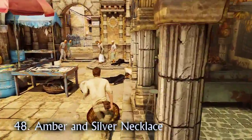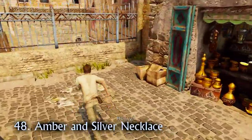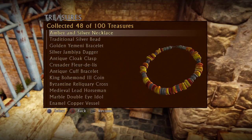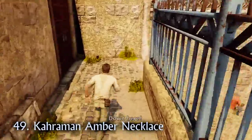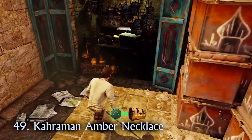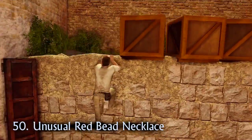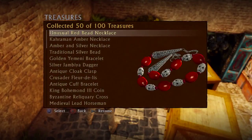Prepare your sinuses for treasure overload as there are three placed curiously close together. Once you've beaten the thugs in the market, Elena and Sully will open the gate for you. The amber and silver necklace is to your right. Then follow Elena and Sully down the slope, but turn around before reaching the archway, because the Karaman amber necklace is there. Finally, climb the ledge by treasure number 49 — the unusual red bead necklace is hidden behind some crates.